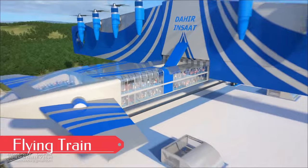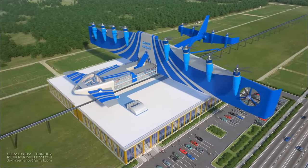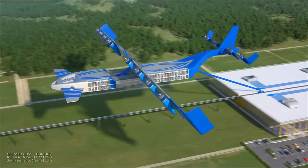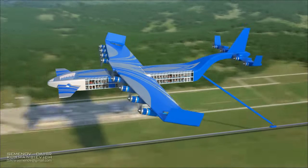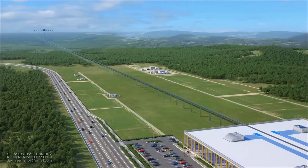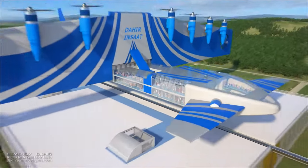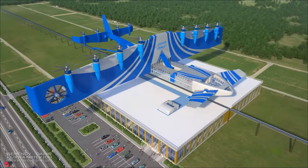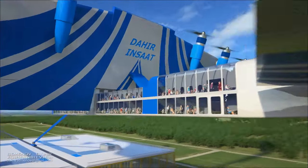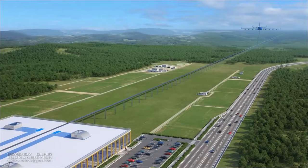Introducing the Deer Inset Flying Train — an engineering marvel seamlessly blending the best of trains and airplanes. This futuristic wonder floats effortlessly on an invisible magnetic rail, capable of carrying up to 2,000 passengers while soaring above traffic congestion. Boasting top speeds of 500 km/h, imagine cutting your commute time in half with this sci-fi inspired concept.